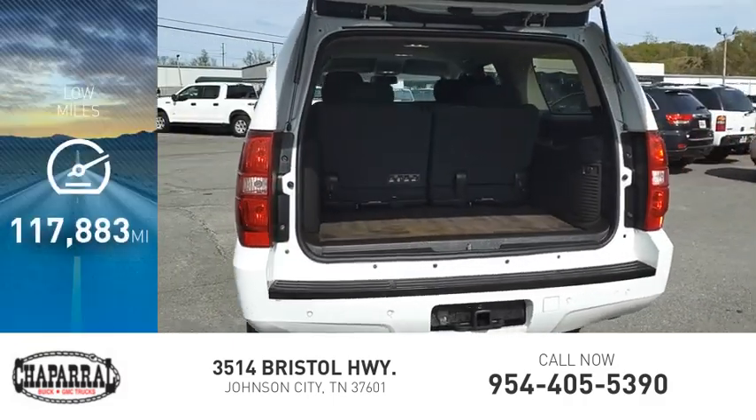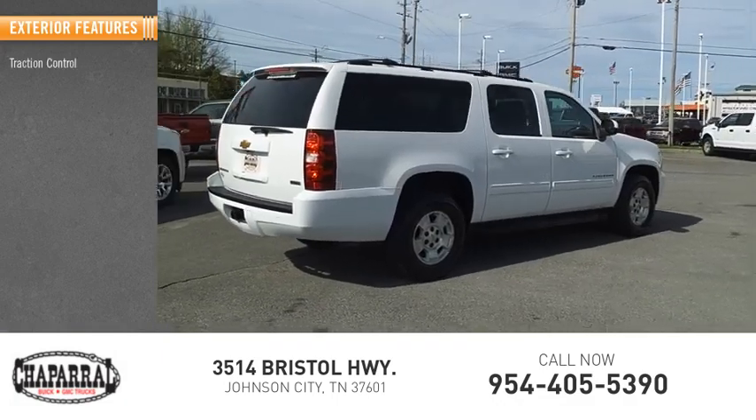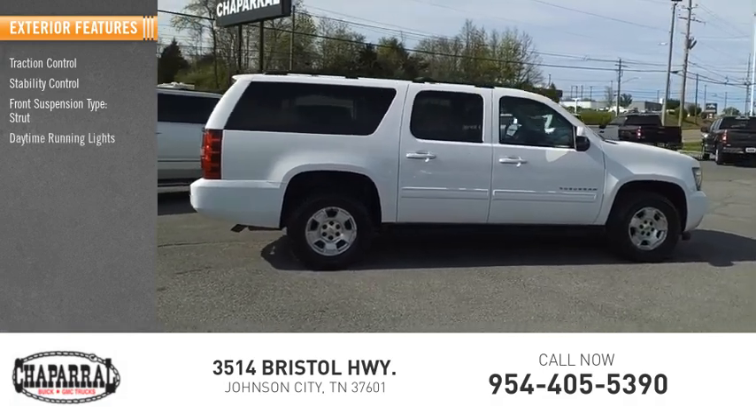This vehicle has less than 120,000 miles. Here are some of this vehicle's great options: traction control, stability control, front suspension type strut, and daytime running lights.